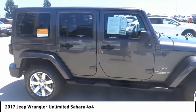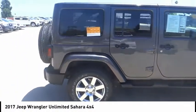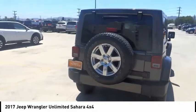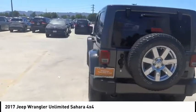Take a ride in the 2017 Jeep Wrangler Unlimited. The Jeep Wrangler Unlimited is an on and off road capable vehicle that was made for you to enjoy.